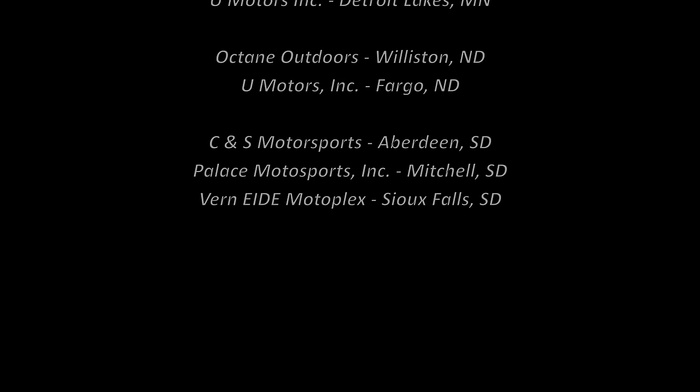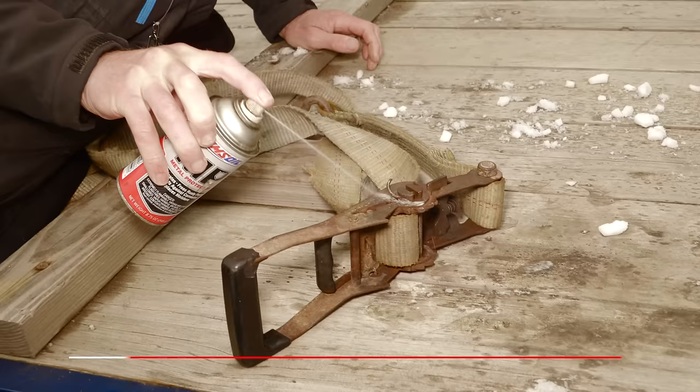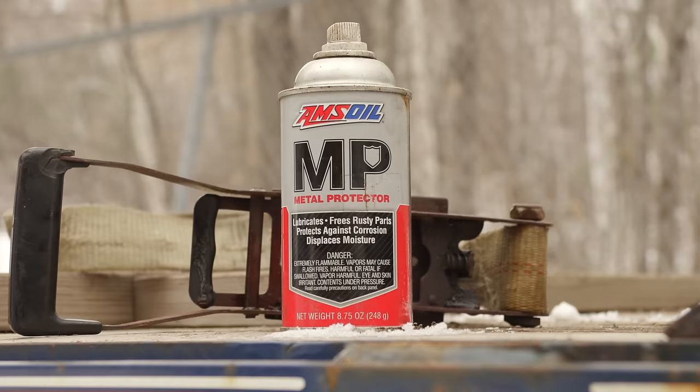Hi, I'm Pete Mena, and I think most people agree that rust sucks. What I use to help prevent rust and un-rust things is Amsoil MP — Amsoil Metal Protector.